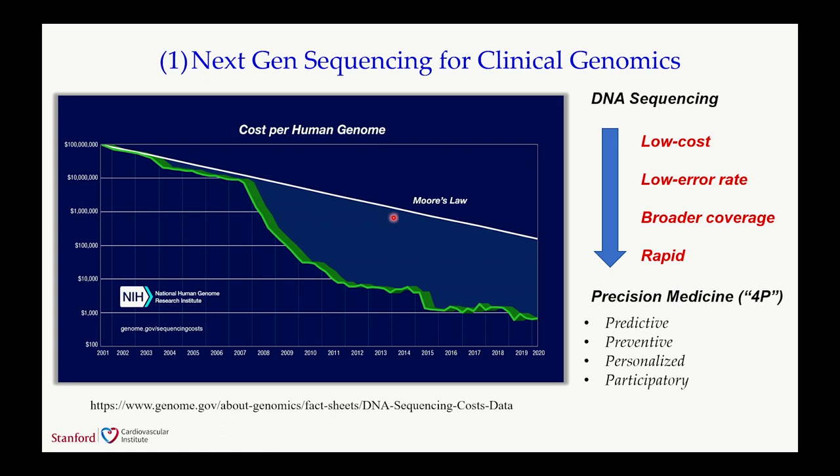The first technological breakthrough is DNA sequencing, or next-gen sequencing, which has become much cheaper, faster, with lower error rate, broader coverage, and much faster turnaround time. Back in 2000, it cost about a billion dollars over 13 years to get your DNA sequenced. Today, we can sequence your DNA for about $500 with a turnaround time of about three to four weeks. With increasing usage of next-gen sequencing, the hope is to make clinical care much more predictive, preventive, personalized, and participatory—the four P's of precision medicine.